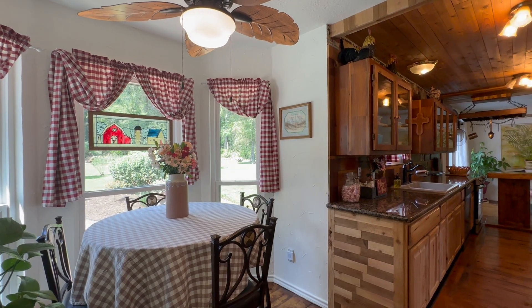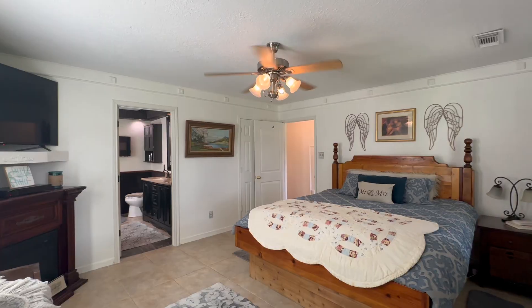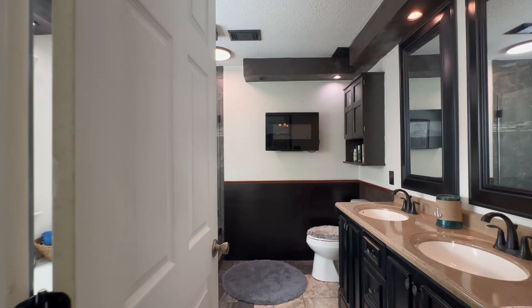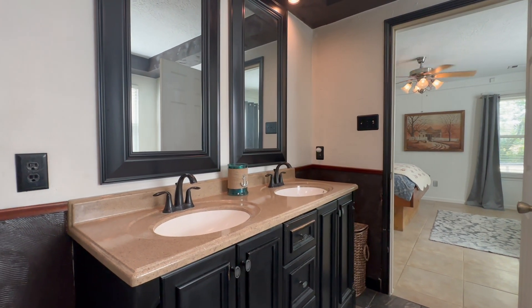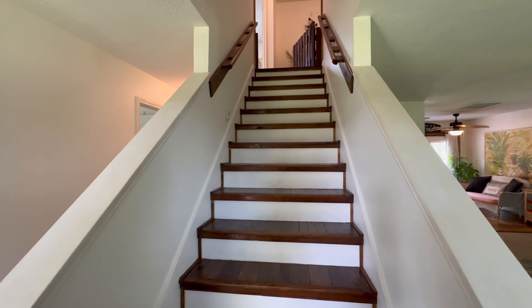The master bedroom is very spacious, offering plenty of room for all of your furniture needs. The master ensuite features double sinks, a beautiful garden soaking tub, and a nice walk-in seamless glass shower.